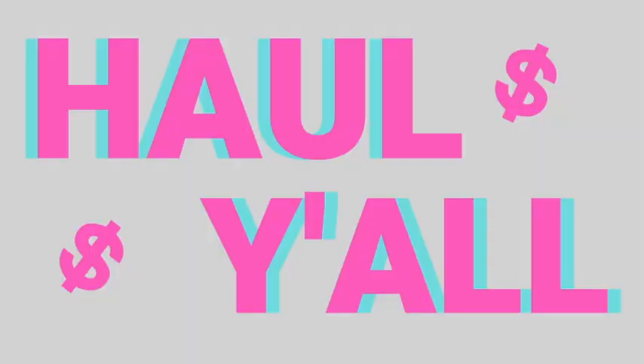It tastes like a cheeseburger. It tastes like a bacon barbecue cheeseburger. Hey guys, welcome to Haul Y'all. So today I'm going to be doing a haul of some new keto snacks. I recently started keto a few months ago and I've been looking for some new snacks to try. So here we go.